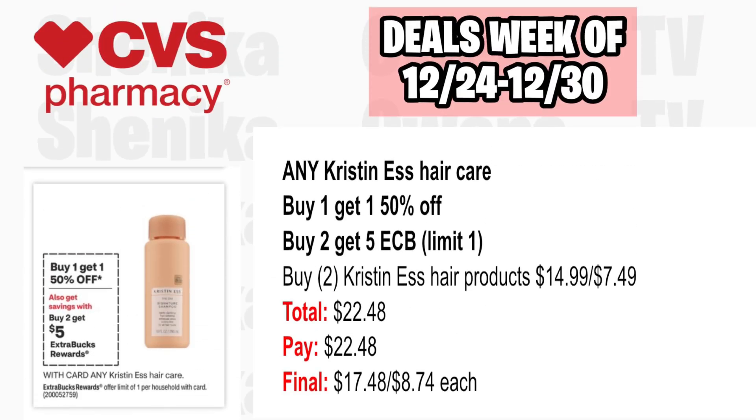Any Christian S Hair Care is buy one get one half off, and buy two get a $5 ECB, limit one. Pick up two Christian S Hair Products at $14.99, the second half off at $7.49, both totaling $22.48. Pay $22.48, getting back $5 for buying two, making the final cost $17.48 or just $8.74 each.